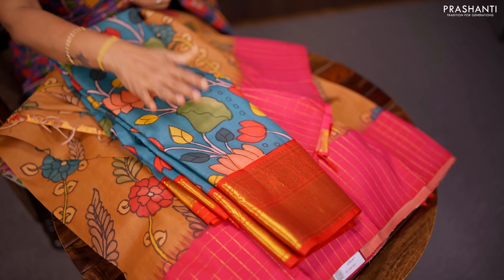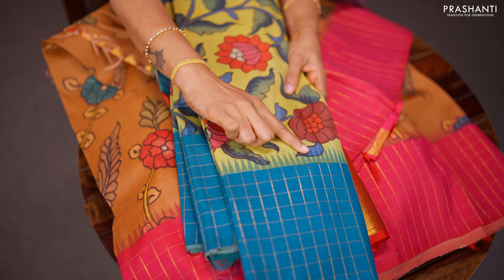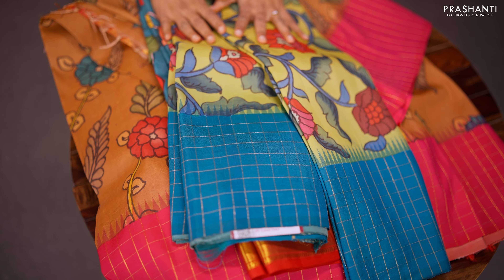One more very similar to the one that I'm wearing today — another lovely shade of green with copper sulphate blue, zari checked border with pen kalamkari in the body.